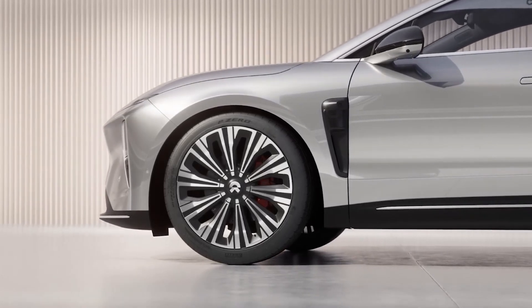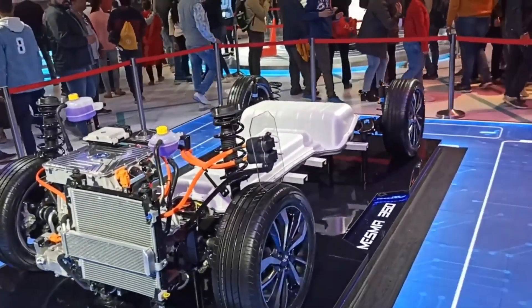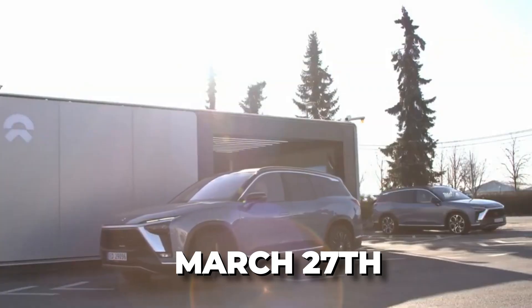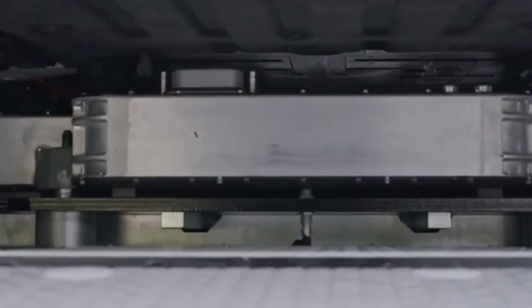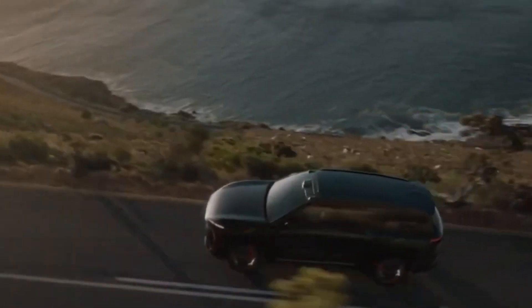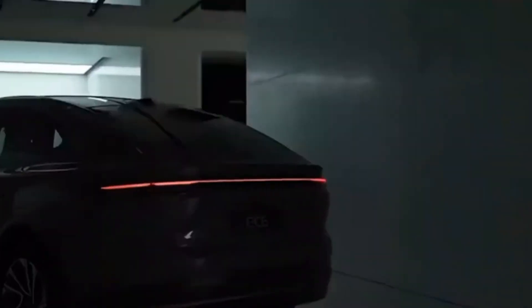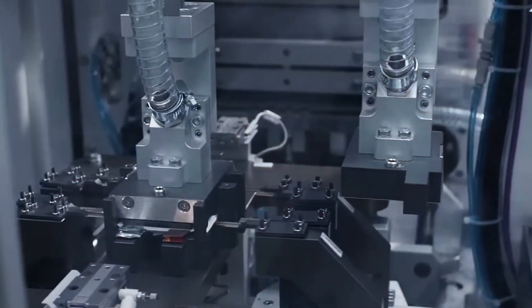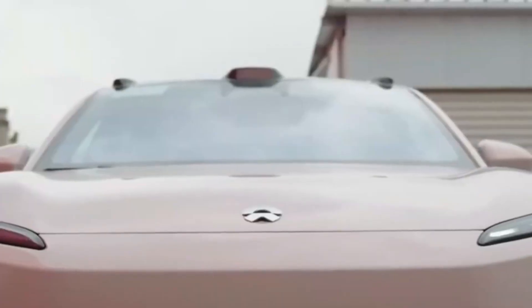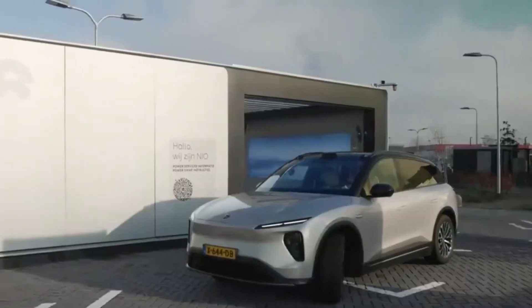NIO, the Chinese electric car company, showed off something super cool on March 27th that could change how electric cars work. The Thunder EDS uses super-advanced electronics with silicon carbide semiconductors to make sure power flows smoothly without wasting any energy, making the driving experience really smooth. The Thunder EDS is going to make driving electric cars more powerful and exciting, featuring in the ET9 with a really strong 340-kilowatt electric motor in the rear axle.